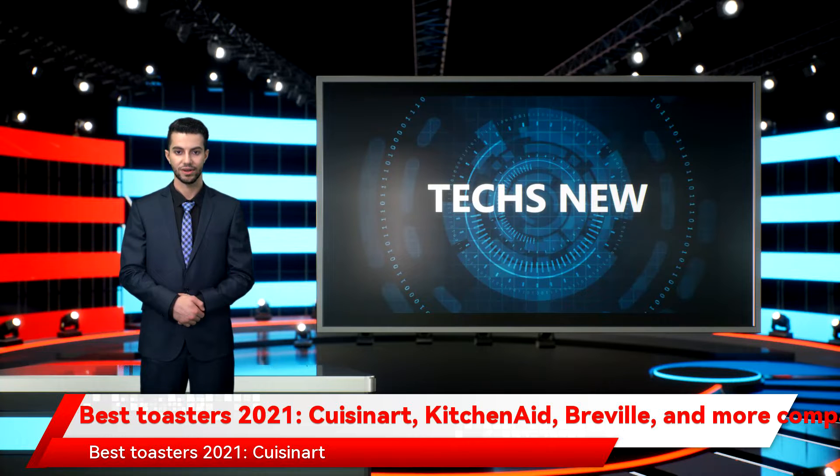Best Toasters 2021: Cuisinart, KitchenAid, Breville, and more compared. The truth is that some foods just taste better when they are cooked in a toaster. A toaster preheats significantly faster and can control temperatures far more evenly than the average conventional oven, making it a must-have appliance for your kitchen.